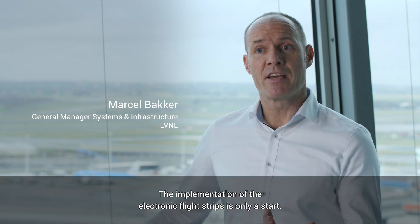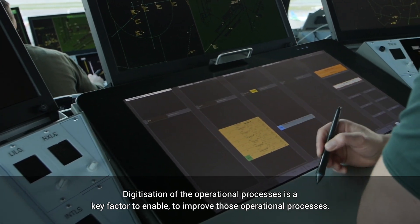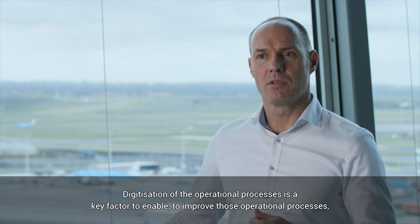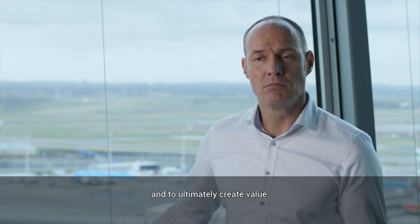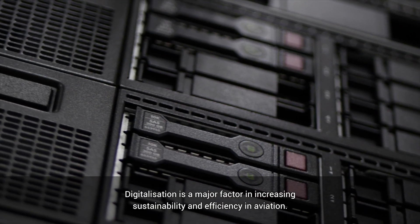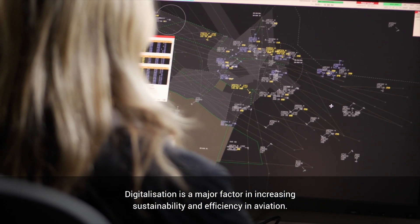The implementation of electronic flight strips is only a start. Digitalisation of the operational process is a key factor to enable improvement of those operational processes and to ultimately create value. Digitalisation is a major factor in increasing sustainability and efficiency in aviation.